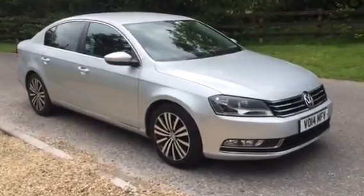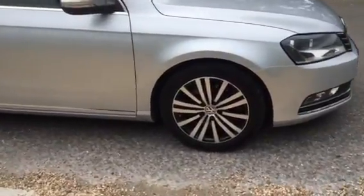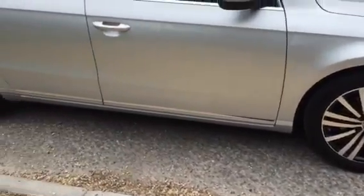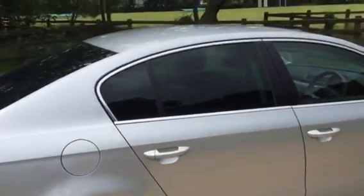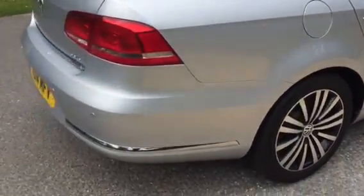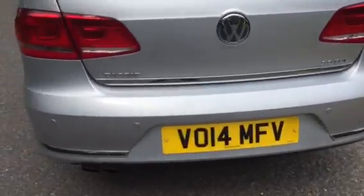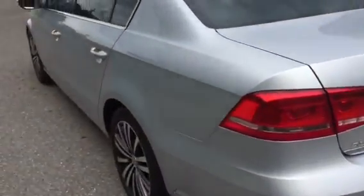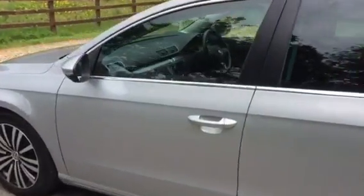I'll just walk you around the car now. Alloy wheels, rear privacy glass, rear park sensors. Bodywork in really nice condition, as hopefully you can see.